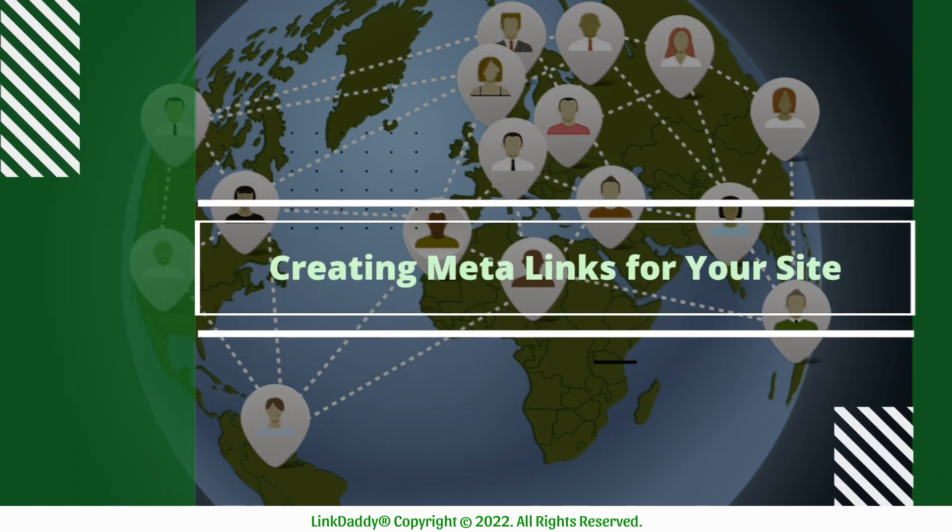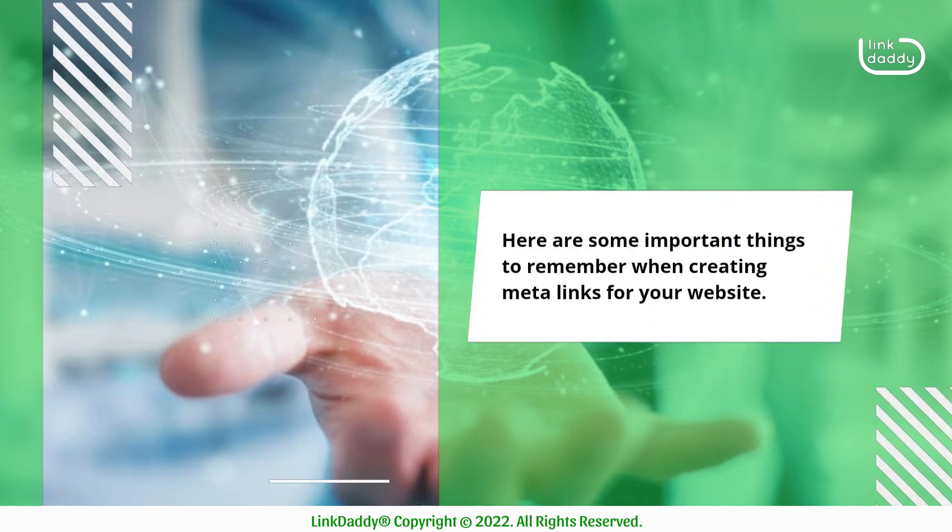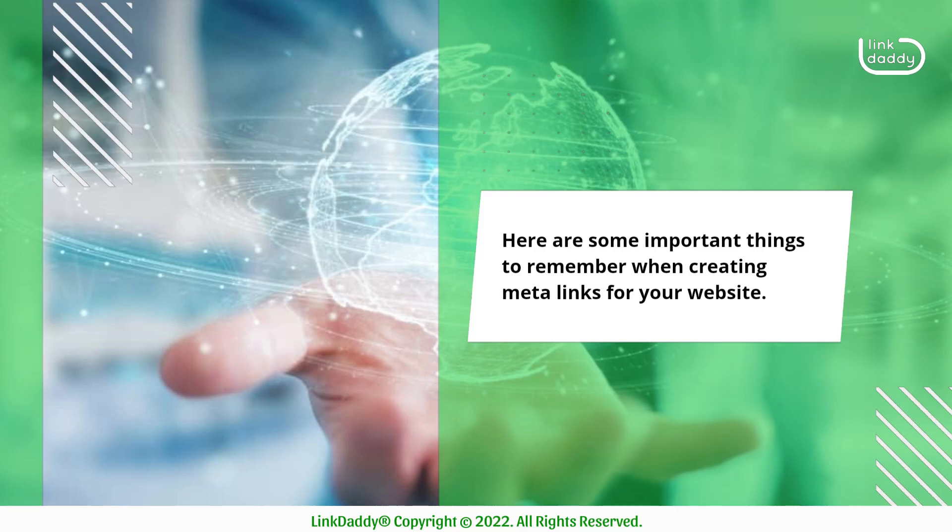Creating meta-links for your site. Meta-links are the foundation of your website's SEO strategy and can make all the difference in how well your site ranks on search engines. Here are some important things to remember when creating meta-links for your website.